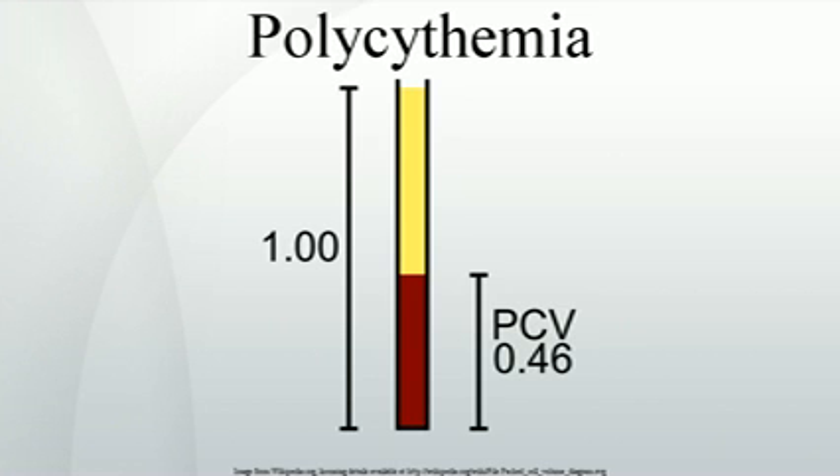The emergency treatment of polycythemia, e.g. in hyperviscosity or thrombosis, is by venosection — the removal of blood from the circulation. Depending on the underlying cause, venosection may also be used on a regular basis to reduce the red blood cell count. Cytostatics are sometimes used if venosection is ineffective or contraindicated.